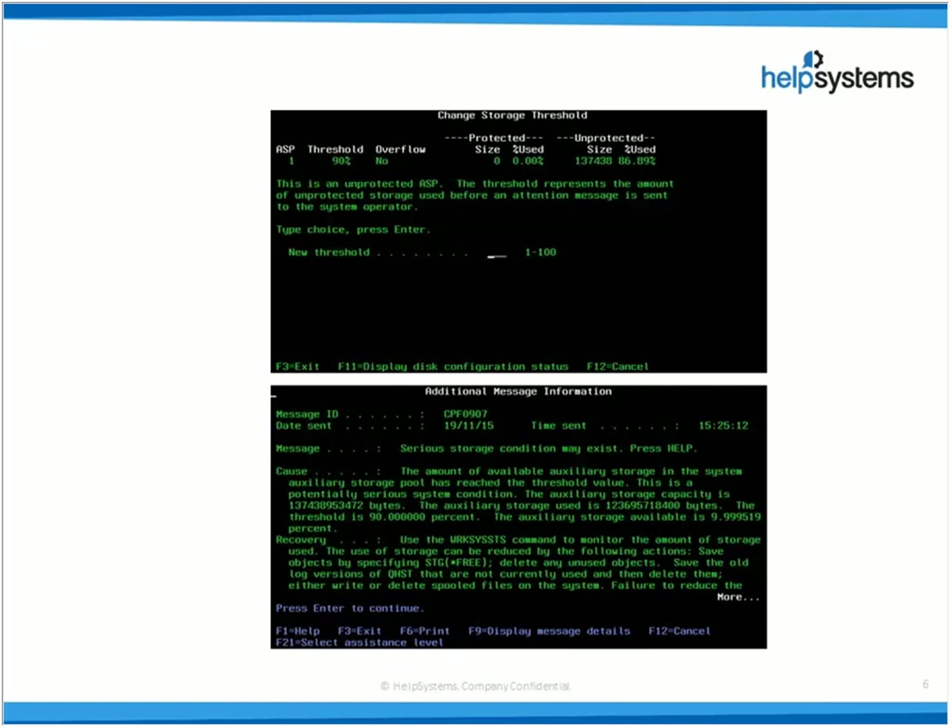The other operating system limit I wanted to mention is around libraries. Libraries can contain many hundreds, many thousands of objects, but the actual limit is 360,000. Once you hit that limit, applications will continue to function and you can still add objects to those libraries. The key thing is you won't be able to back these libraries up. You'll see CPS 3770, which means no objects were saved for the library — that gets generated typically on QHIST or if you're using BRMS. I strongly recommend you keep an eye out for CPS 3770.